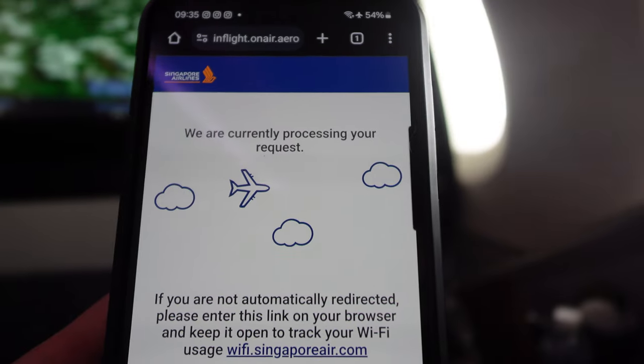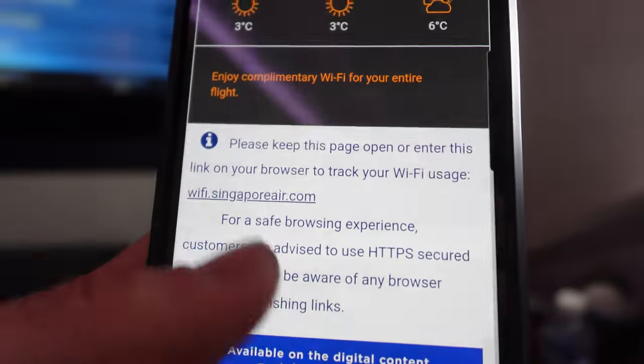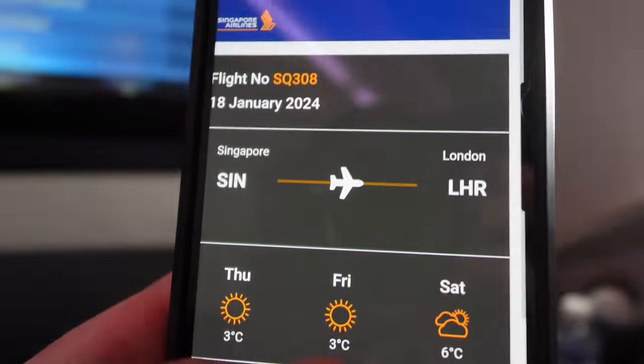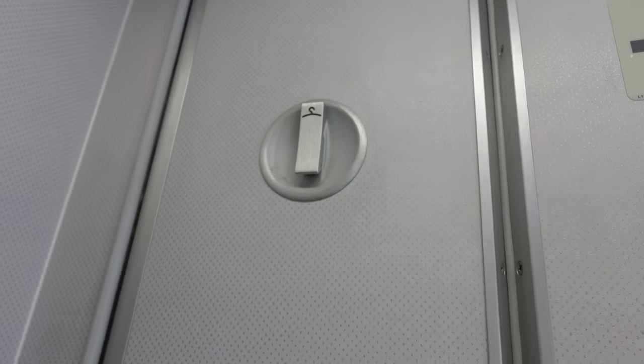Right after takeoff, let's check out the Wi-Fi. Singapore Airlines has free Wi-Fi available for all business class passengers. I normally don't buy Wi-Fi on flights, but this was just a pleasant option to have — good for surfing, but just okay for streaming.